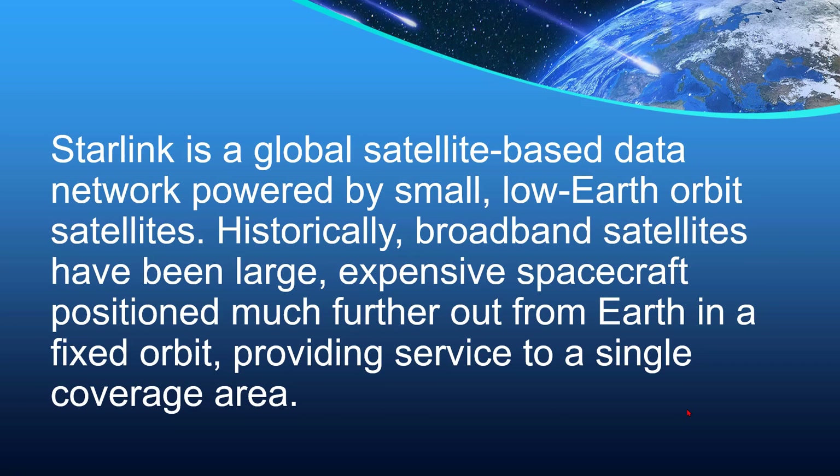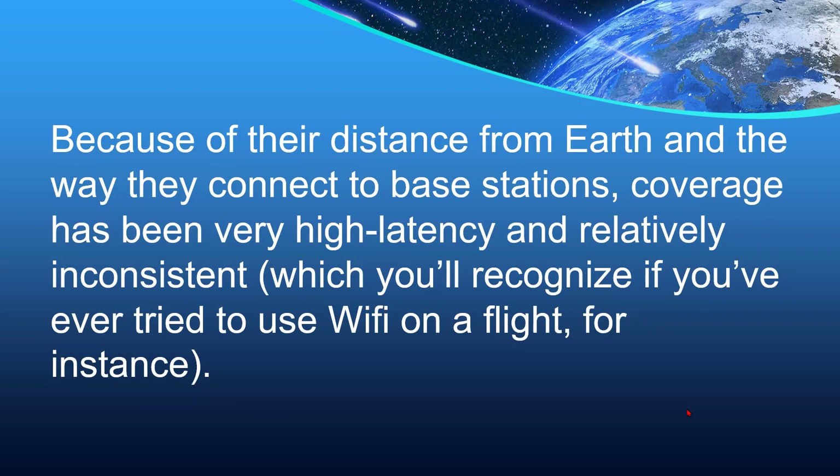Starlink is a global satellite-based data network powered by small, low-Earth orbit satellites. Historically, broadband satellites have been large, expensive spacecraft positioned much further out from Earth in a fixed orbit, providing service in a single coverage area. Because of their distance from Earth and the way they connect to base stations, coverage has been very high latency and relatively inconsistent, which you'll recognize if you've ever tried to use Wi-Fi on an air flight, for instance.